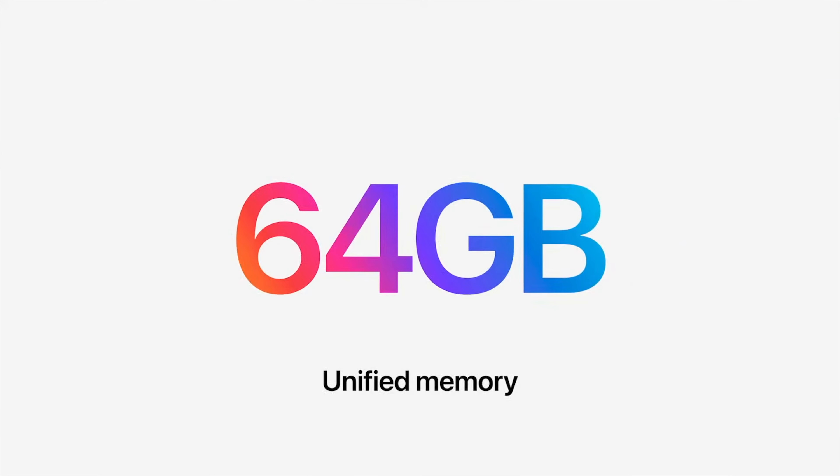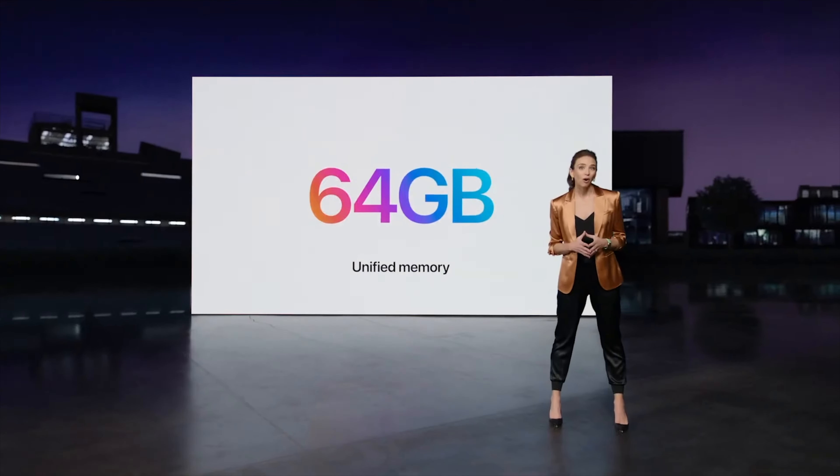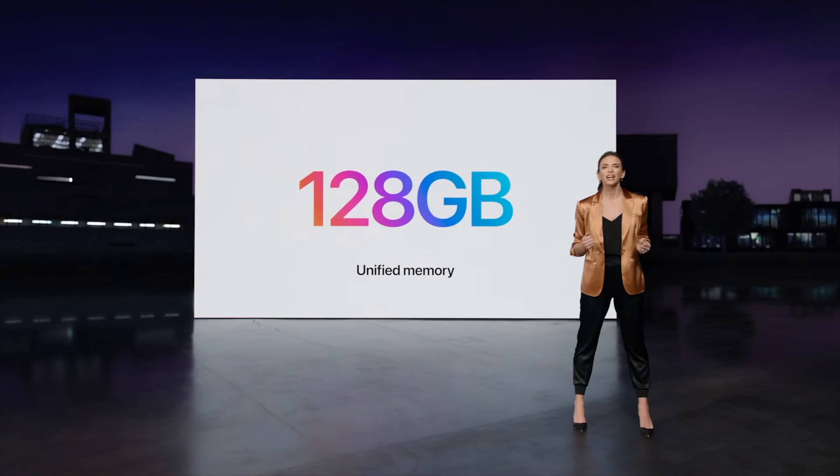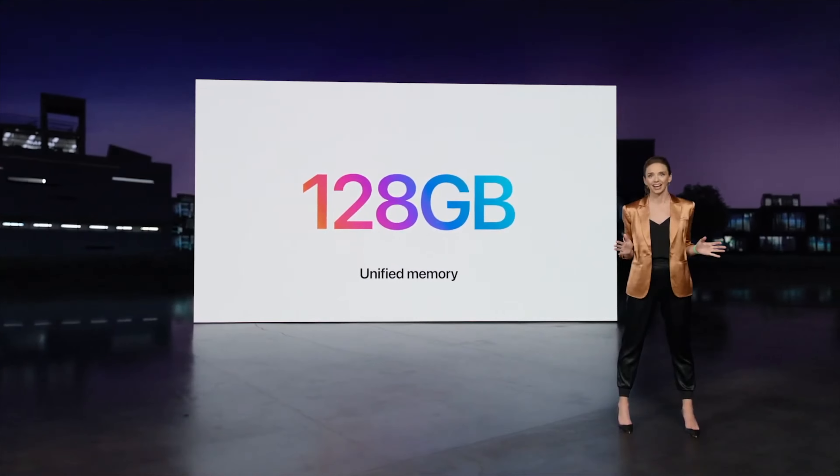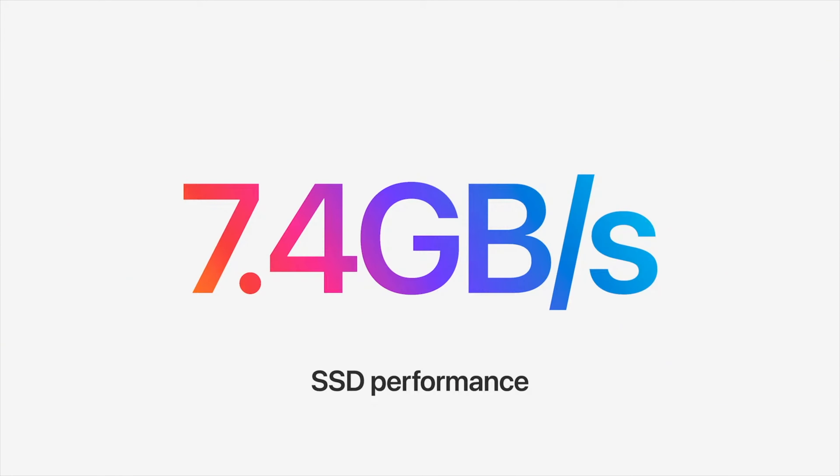The M1 Max variant of the Mac Studio supports up to 64GB of RAM configuration, while the M1 Ultra variant supports up to 128GB of RAM configuration, and it's going to have 7.4GB/s of SSD speed.